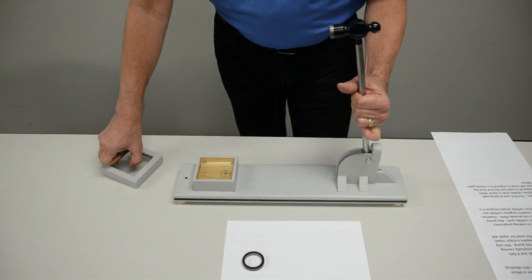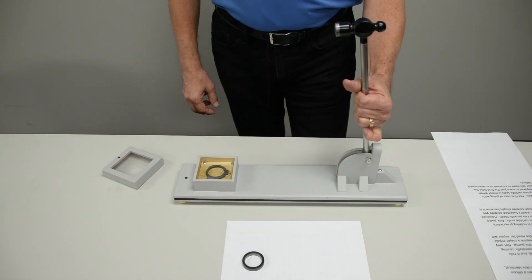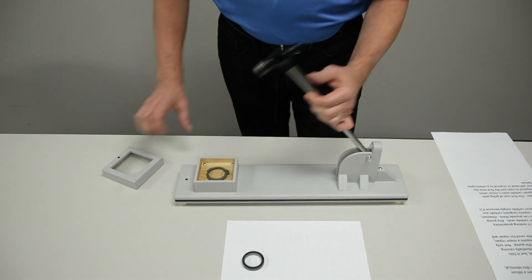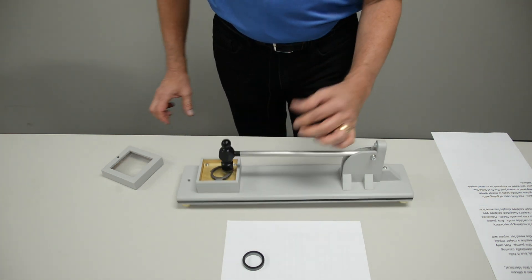With the tungsten carbide seal, note that even with repeated impacts, there is no catastrophic failure of the seal.